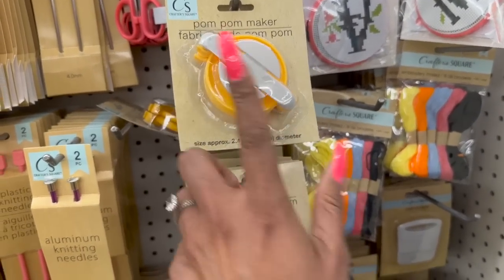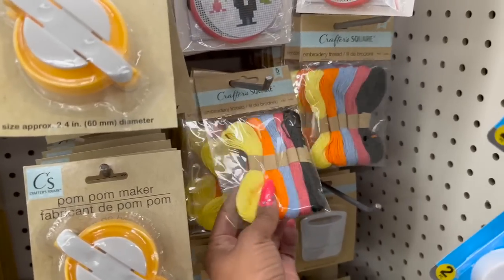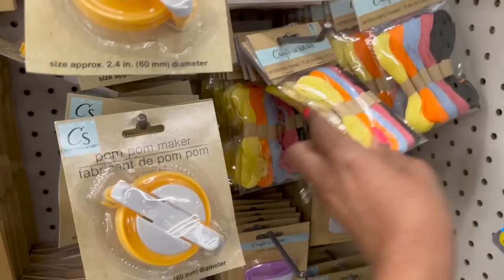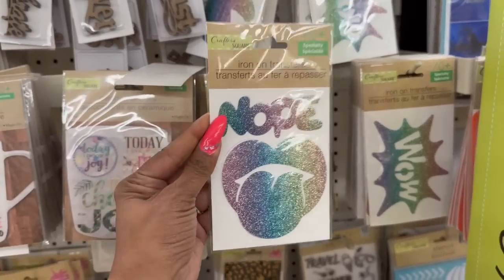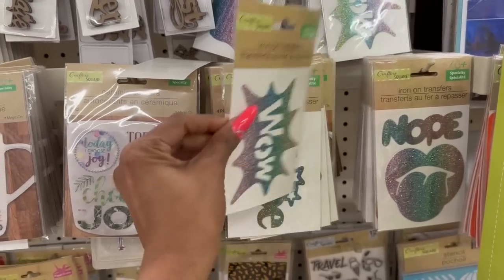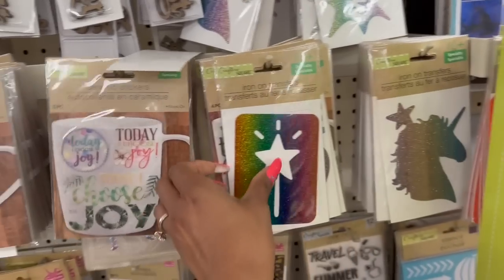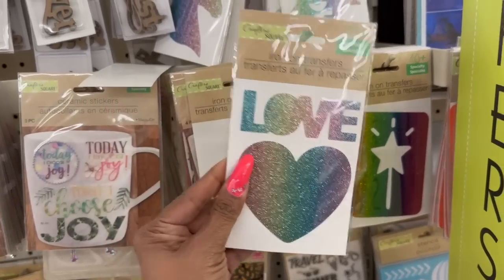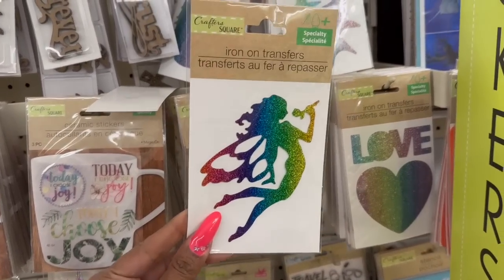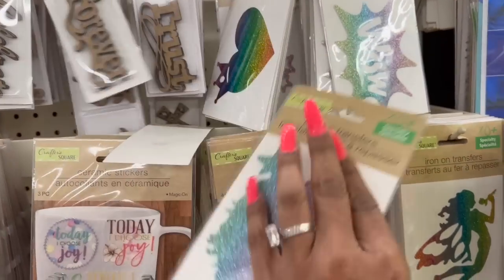They brought back the pom-pom makers — a big one, a medium, and a small. And then embroidery thread in pretty colors: yellow, orange, blue, pink, and black. It also looks like they got some new iron-on transfers — Nope, Hope, unicorn, star wand, love, little fairy, and one with a heart and a crown. How cute! Definitely new as well.